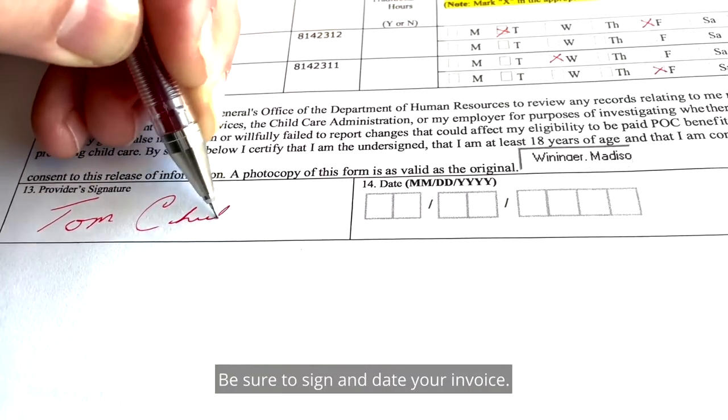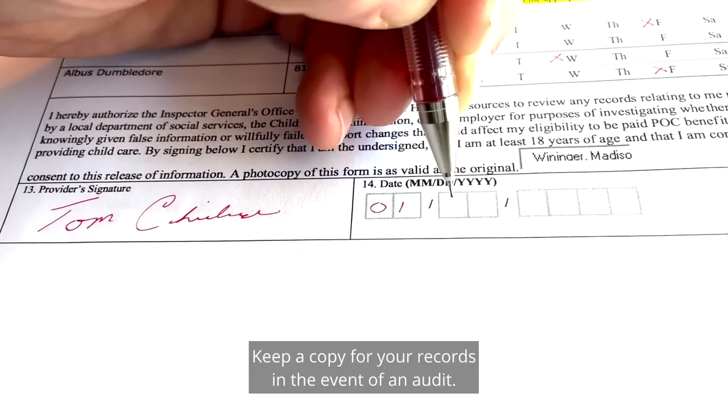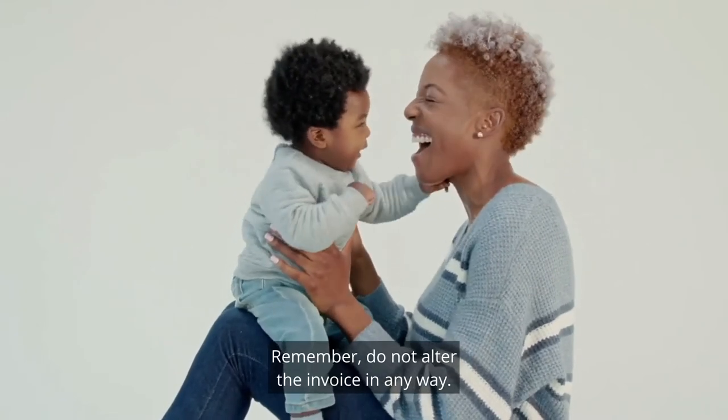Be sure to sign and date your invoice. Keep a copy for your records in the event of an audit. Remember, do not alter the invoice in any way.